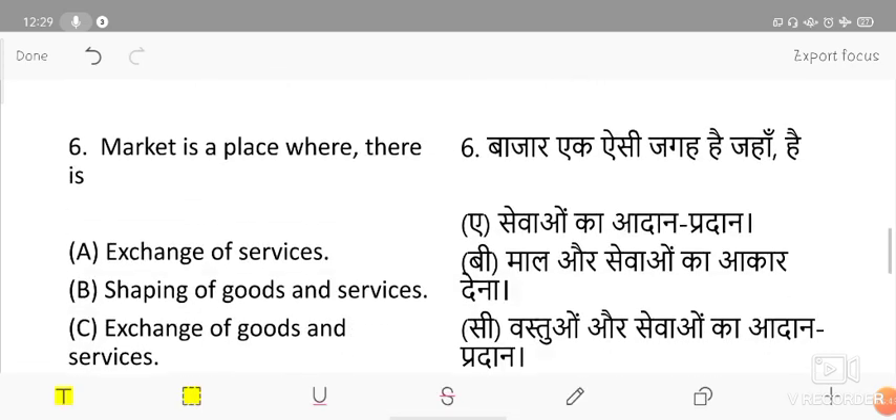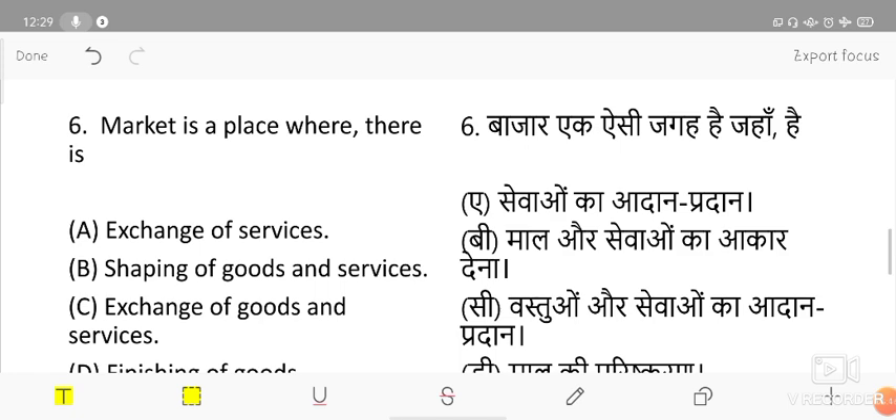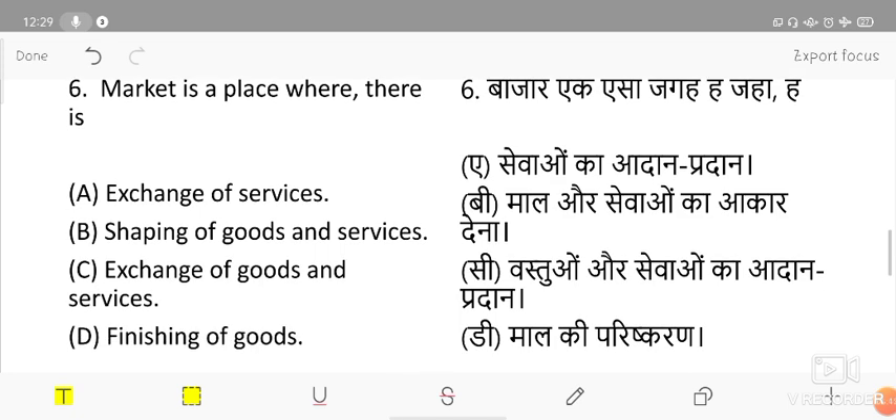The next question: a market is a place where there is — options include exchange of services, shipping of goods and services, exchange of goods and services, and finishing of goods. The correct answer is exchange of goods and services.